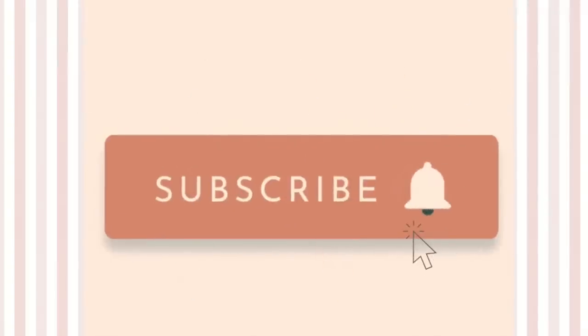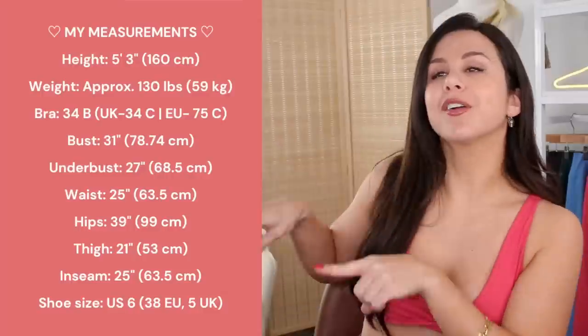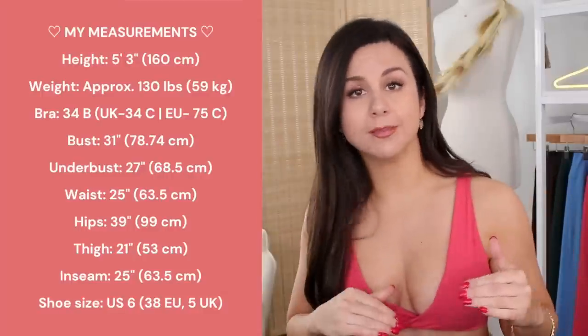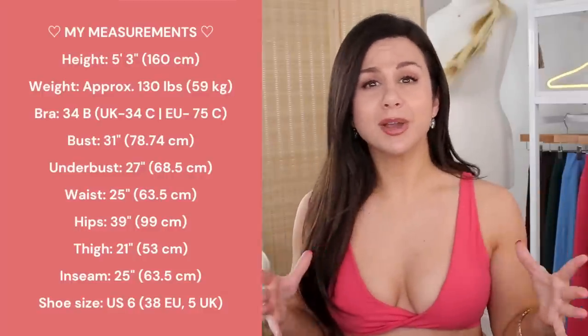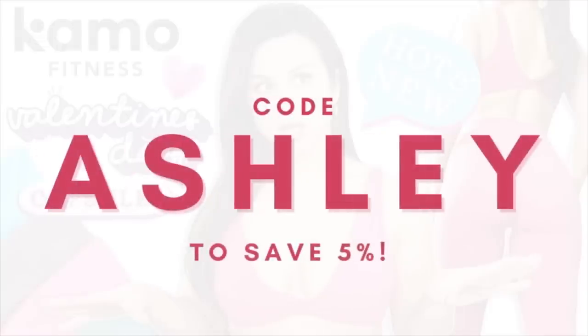Before we get into it, definitely hit that subscribe button if you want to keep up with all new activewear trends every single week here on this channel. Next up you can expect to see some Gymshark Sweat and Fleck, brand new Petula, and a ton of Amazon brands, so stay posted. Here are all of my measurements — you can also find them in the description box, along with my Camo link. I also have my code Ashley that gives you 5% off your entire order.